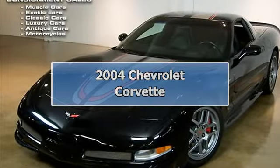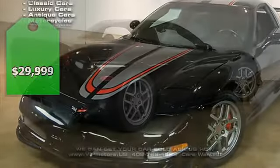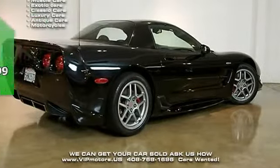0-60 in 3.9 seconds or the quarter mile in 12.4? If you do, this is the car for you.